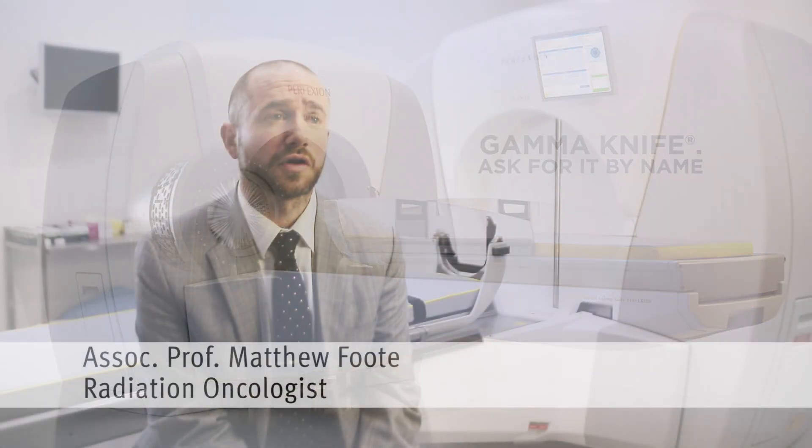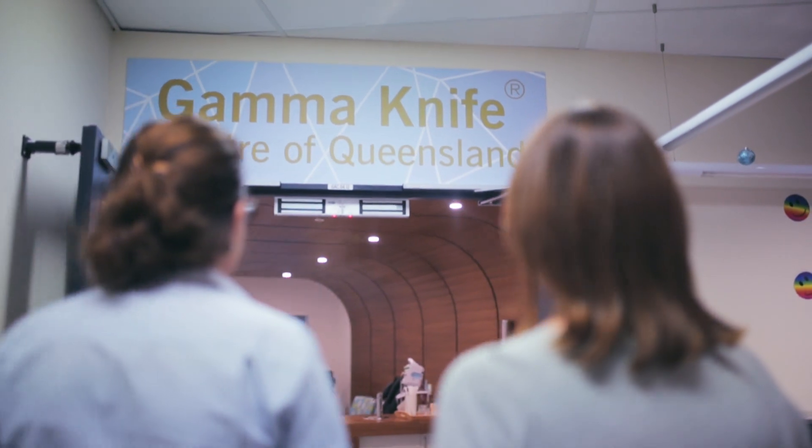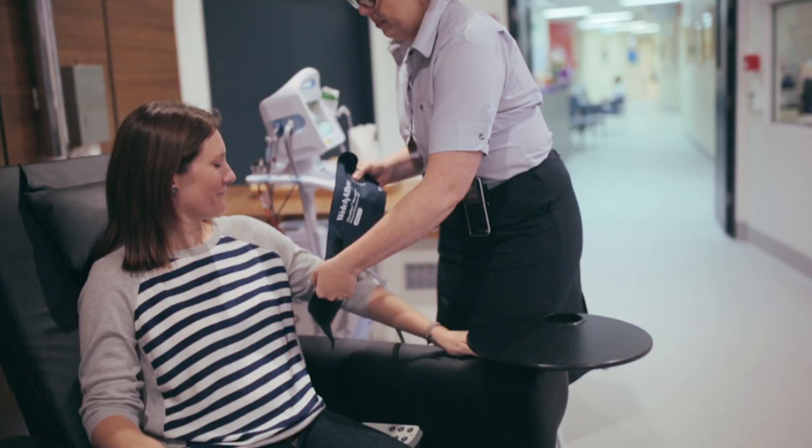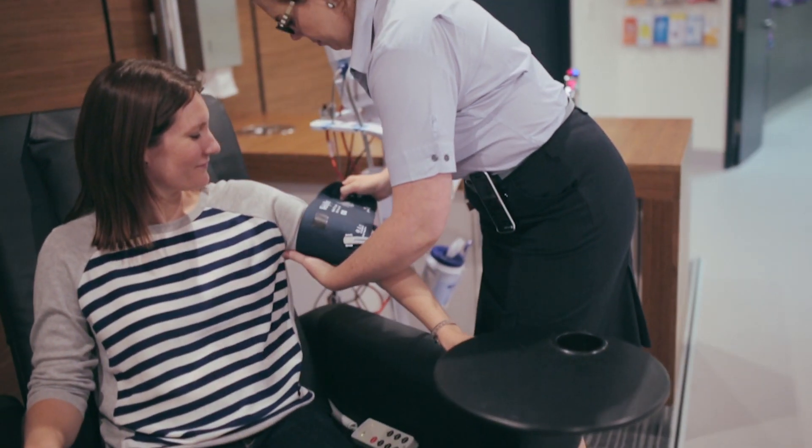We're currently at the Princess Alexandra Hospital, which is home of the Gamma Knife Centre of Queensland. This is the first public facility providing Gamma Knife services in Australia. My name's Catherine. I had an acoustic neuroma, and I was one of the first patients to go through the Gamma Knife treatment.